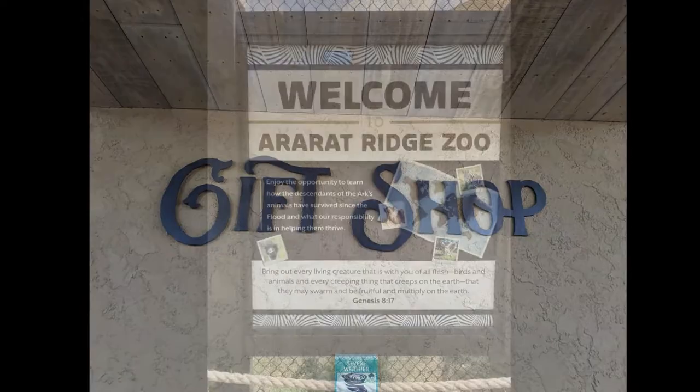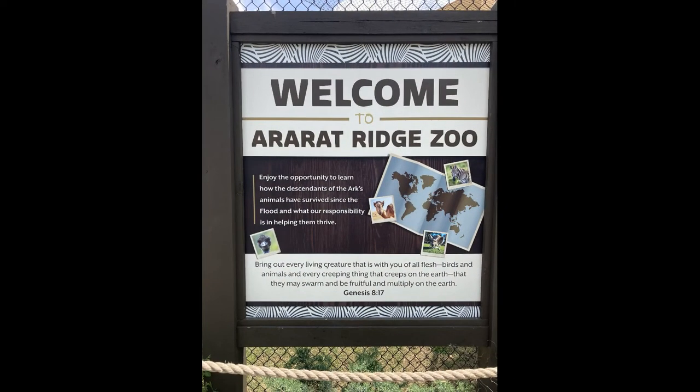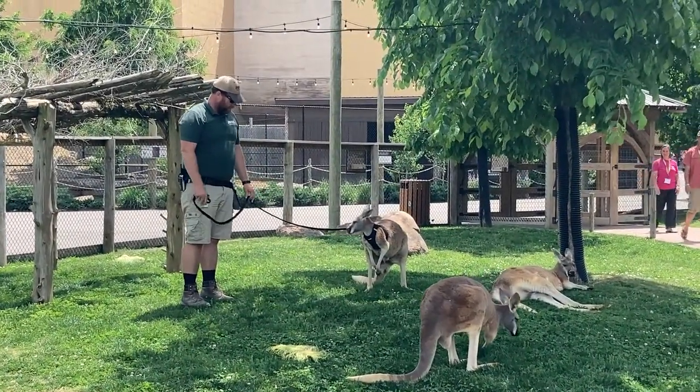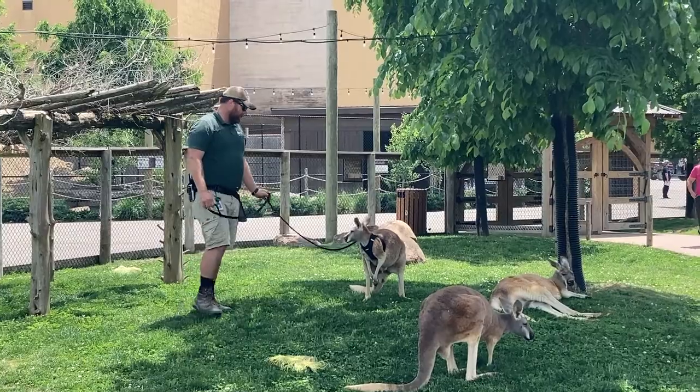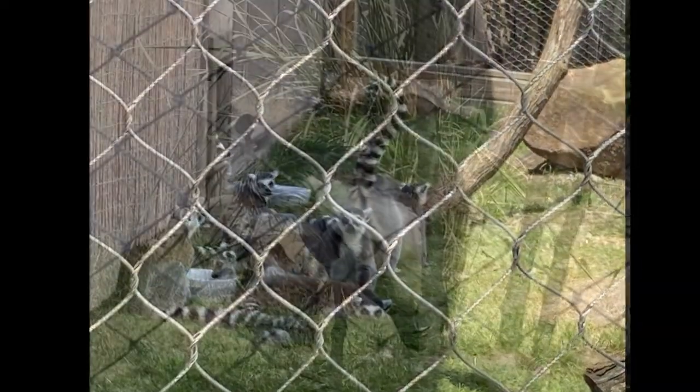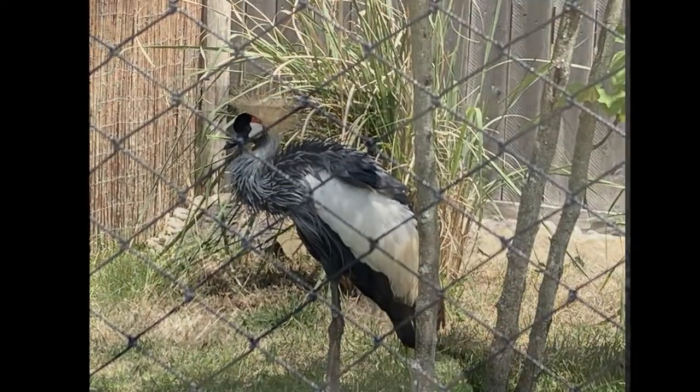Outside of the Ark, there is a lot to do. There is a cool gift shop and even a zoo. This man is training the kangaroos to walk on a leash — aren't they cute? There are lemurs, whooping cranes, porcupines, and a donkey.